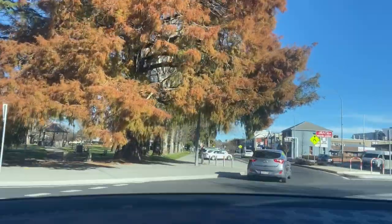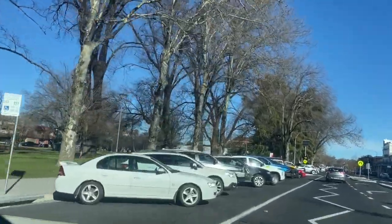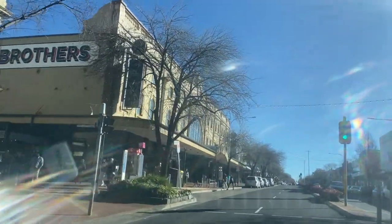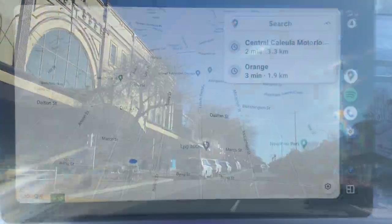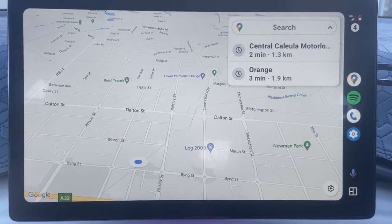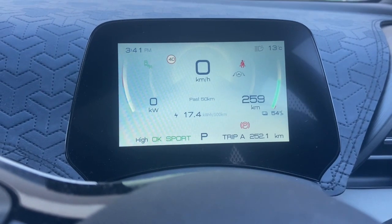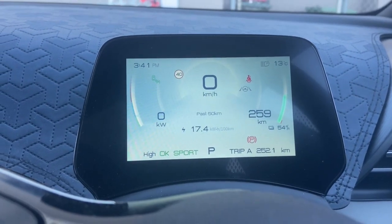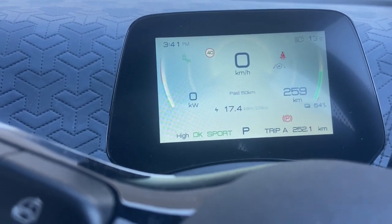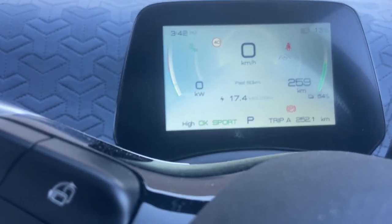We'll go and see the sights of Orange — and here's one of them, the park. It's a Saturday afternoon and it's pretty busy. I just want to give you the stats on how we went today. We did 252 kilometres and used 81% of the battery. There were a lot of roadworks, so we probably weren't doing 100–110 km/h that often, and it was 13 degrees. We averaged 17.4 kilowatt-hours per 100 k's — and that's including going over the mountains at a thousand metres — not too bad for cold weather.